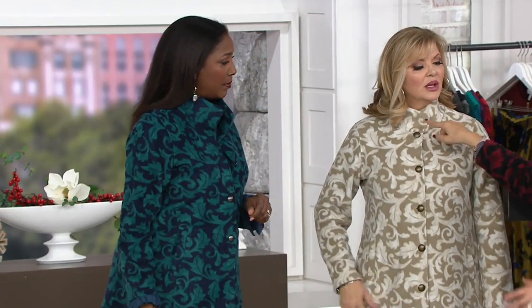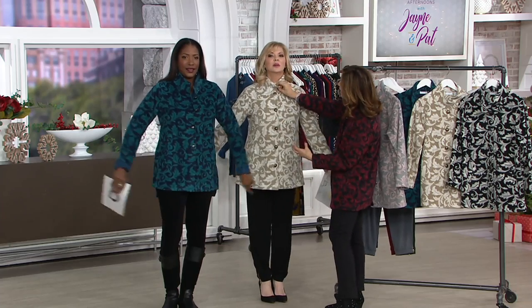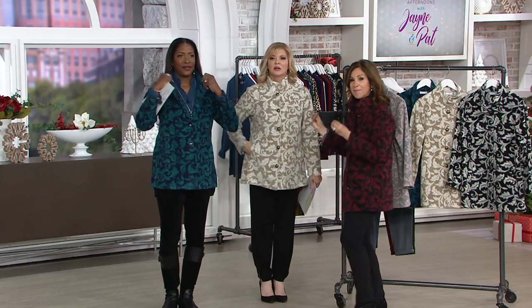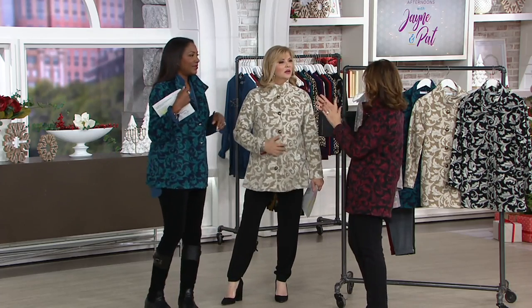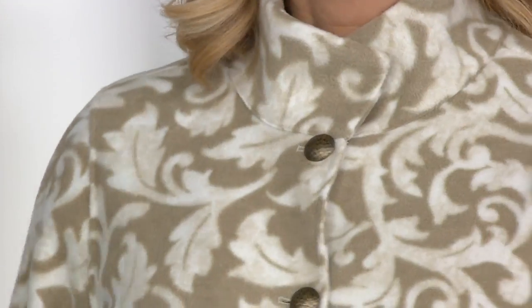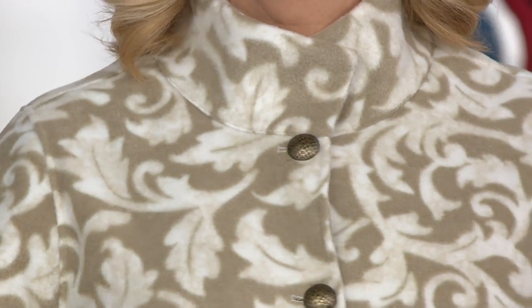I can't even tell you how many ways we redid the neckline. First we had a notch neckline that was too open. Then we had a button up here. Then we changed it. Finally we were all clapping when we finalized it so that it's going to be more beautiful when you get it home. That's what my whole collection's about. Black and white is very popular.